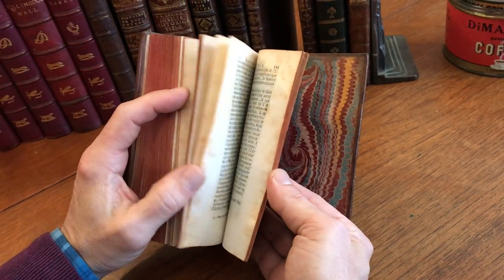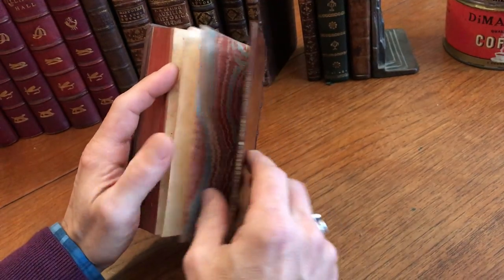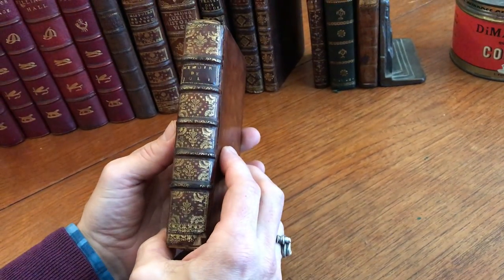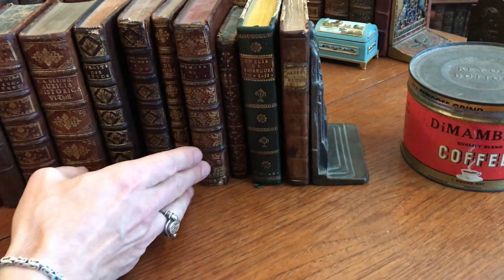Just an attractive, handsome, well-preserved, lovely book of the era. It is now available online from me, Brian DiMambro.